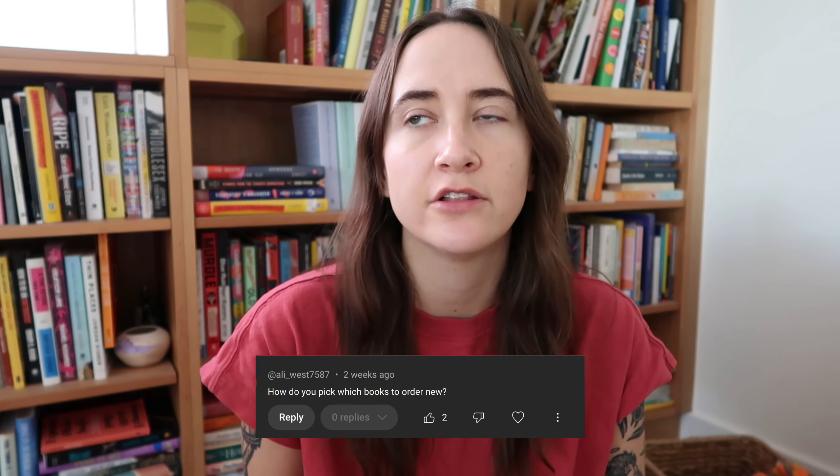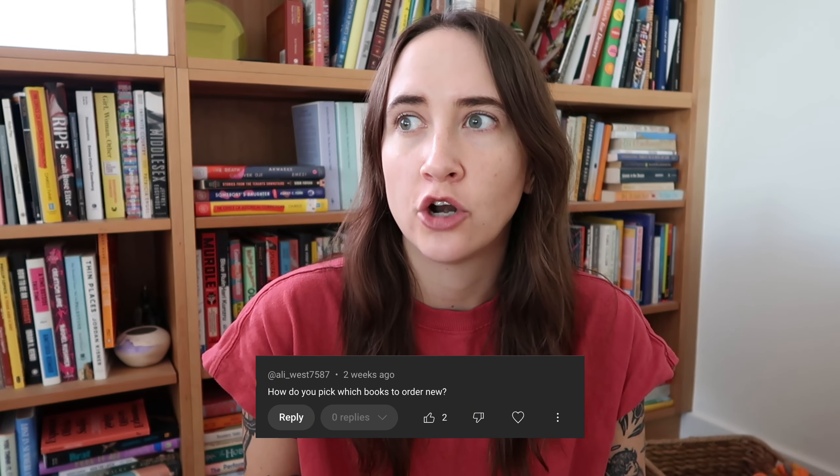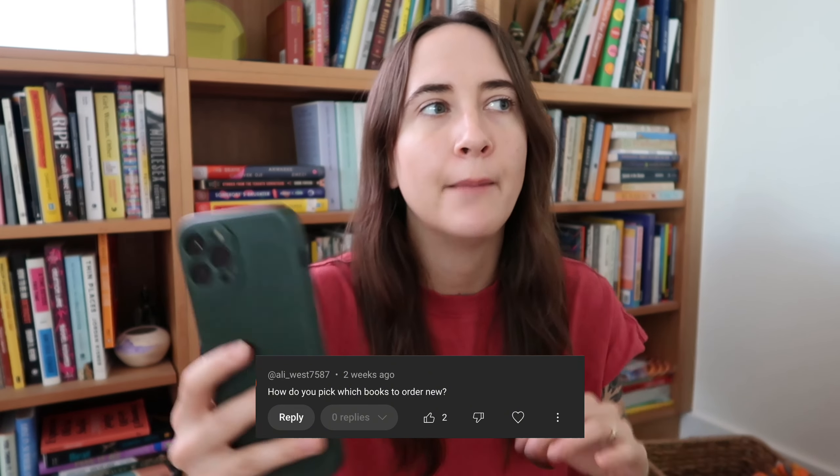Someone asked how I pick which books to order new. I'm constantly on Ingram, the wholesale discount site all bookstores use. I look at publisher markups in their catalogs on Edelweiss, I look at Bookshop.org for their bestsellers, I follow tons of other bookstores on Instagram to see what they're buying. I look at new releases in different sub-genres I know will speak to my customer base — for example, I have one customer who loves horror, so I keep up on horror books. It's about knowing what your perma-stock is, always keeping that refilled, and then peppering in new things to try on top of that.